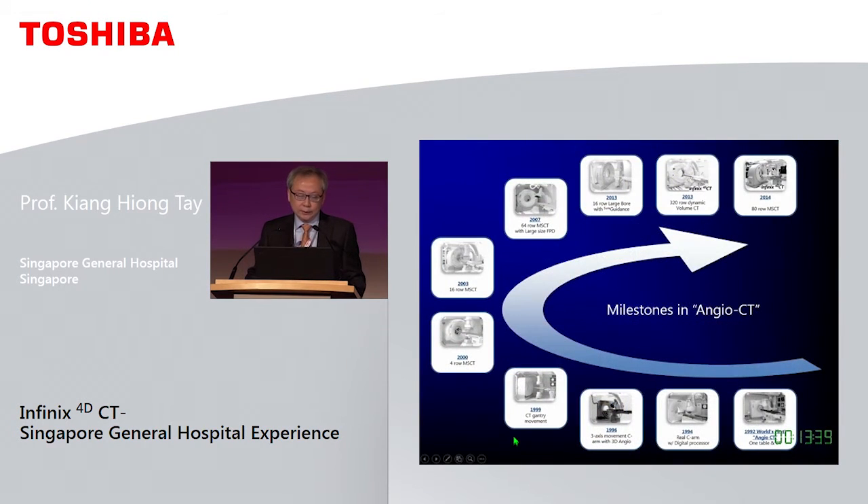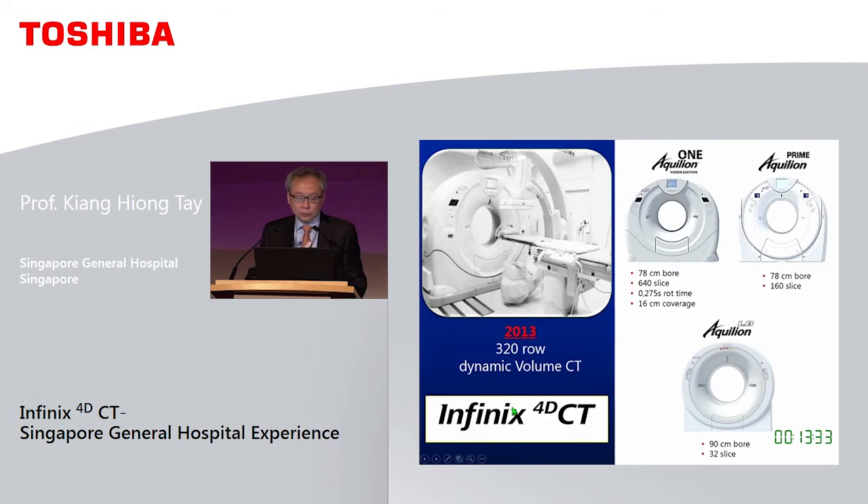Our hospital was fortunate enough to install one in 2008. Over time there has been improvement in both the angio system and the CT system. The latest iteration in 2013 had the Aculon 1 in combination with the angio, and more recently we have the Aculon Prime and the large bore Aculon to facilitate CT-guided punctures, giving you more space.